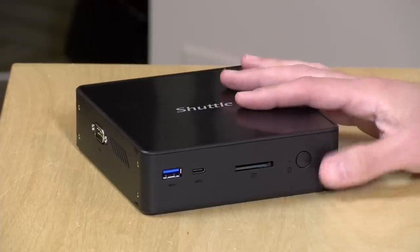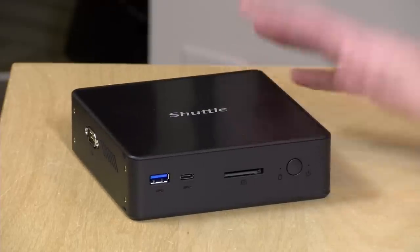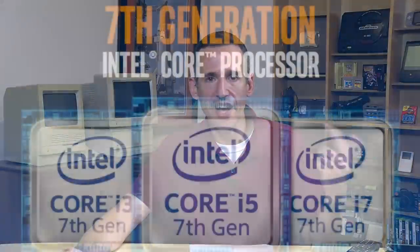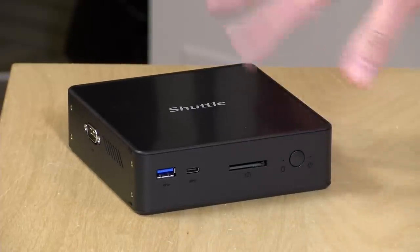Hey everybody, it's Lon Seidman and we're taking a look today at a mini PC from Shuttle, the NC03U. I was interested in testing this because it's one of the few open-ended mini PCs powered by an Intel 3865U processor. That processor is interesting because it's from the Kaby Lake line of chips, and a lot of mid-to-high-end laptops have more powerful versions — the i3, i5, and i7 — inside them. This chip sits below the i3 in that family, and Intel has always had a Celeron from their mainstream laptop chipset line available for uses like this.